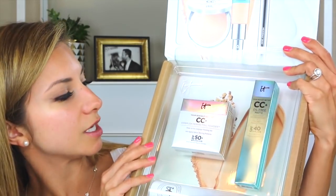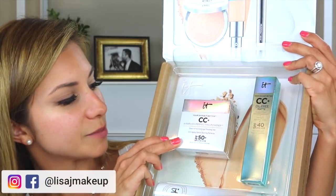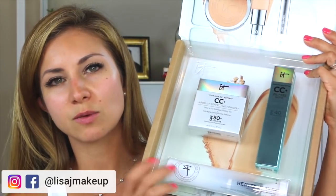I purchased mine off QVC and it arrived in a box — it is kind of a bundle. With it comes the foundation, an airbrush perfecting powder (the CC powder with SPF 50), and a brush. This entire set on QVC was about $54. The retail value of all three products purchased separately would be $121. The foundation alone retails for $38, the powder for $35, and the brush is about $48. So even if you just wanted two of these products, it's a great value. This video is not sponsored — I only recently started looking at QVC for beauty deals this year, and the deals are shocking.